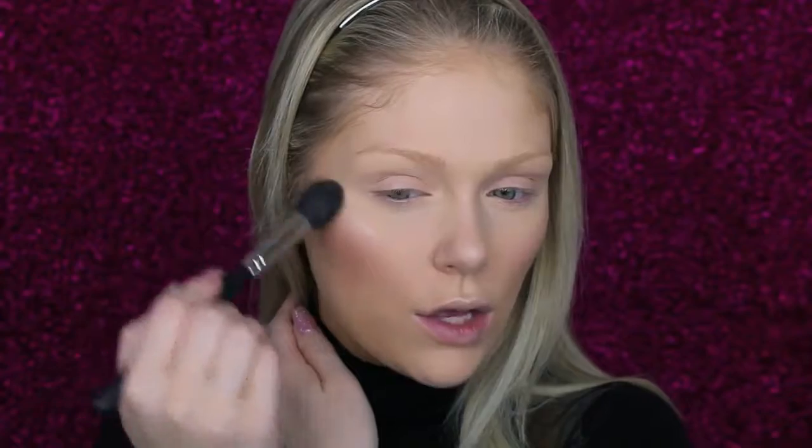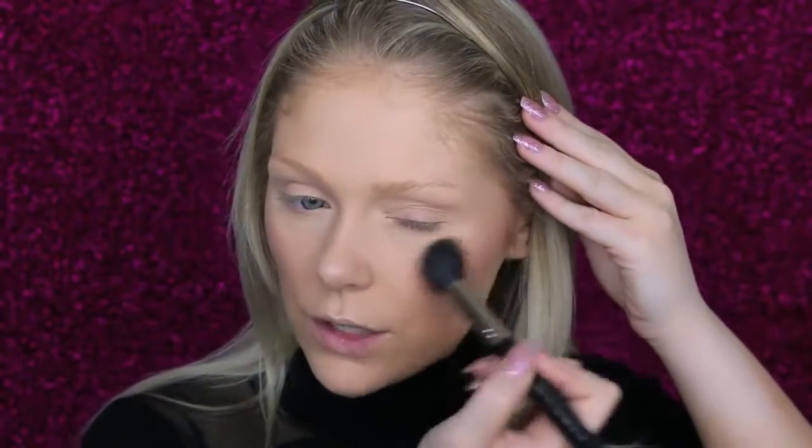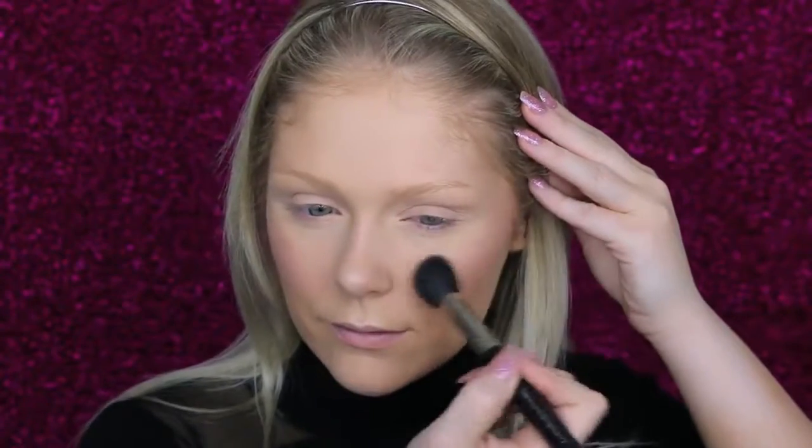For the final and most important step, I'm going to go in with Becca's Champagne Pop. I am obsessed with this — Jaclyn Hill and Becca really killed it on this product. It is just the most beautiful highlighter and it makes you look so glowing. I'm going to use the Tapered F7 Highlight Brush from Mojo Beauty and tap it into the product. A little goes a long way, but we want to look super glowing. I'm putting it on the tops of my cheeks in a C shape to bring the glow up. Having the Benefit cream highlight down first really amplifies this and makes it look so pretty. I'm also bringing it down the bridge of my nose and above the cupid's bow.